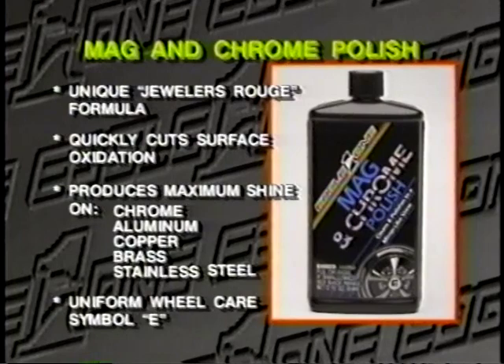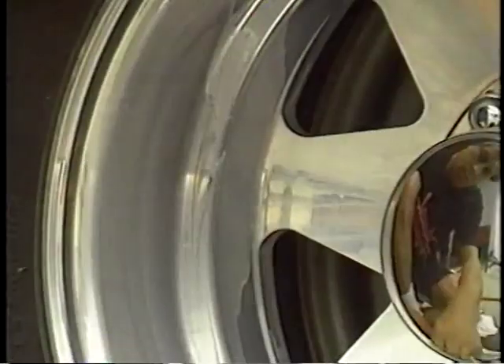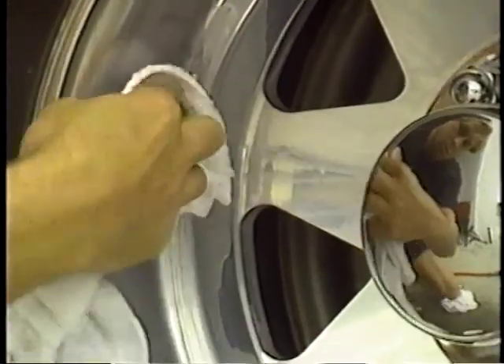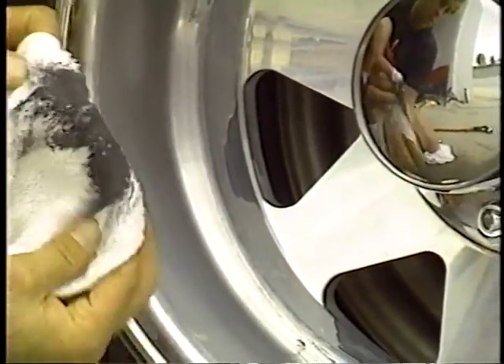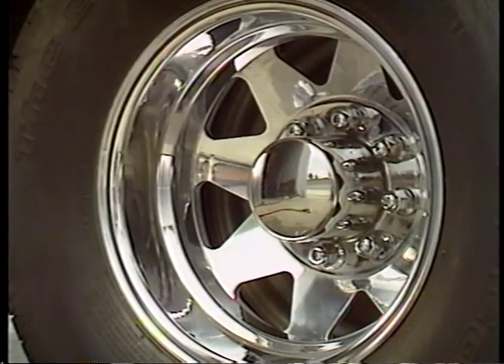For polishing aluminum, use our Mag and Chrome Polish. This product has an exclusive Jeweler's Rouge formula that will provide maximum luster. Apply with a terry towel and rub gently until a black residue appears on the aluminum and on the towel. Buff to a shine with a clean, soft cloth.